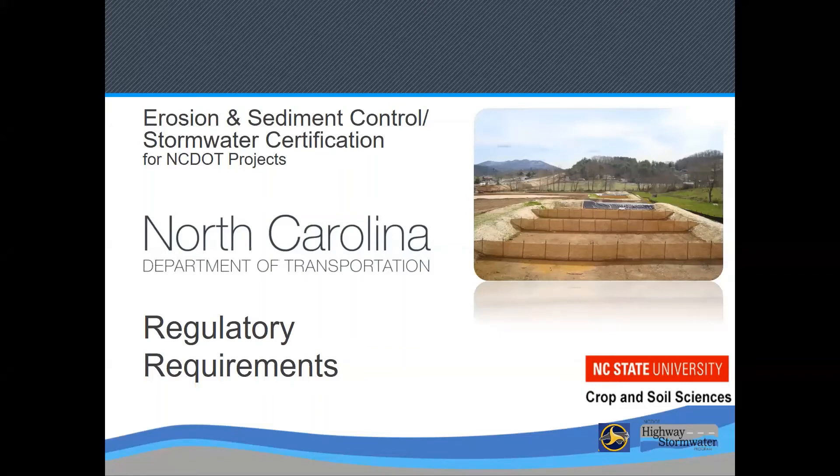This is Module 4 of the North Carolina Department of Transportation Erosion and Sediment Control Certification Training, covering regulatory requirements. The instructor is Rich McLaughlin, Professor in the Department of Crop and Soil Sciences at North Carolina State University.